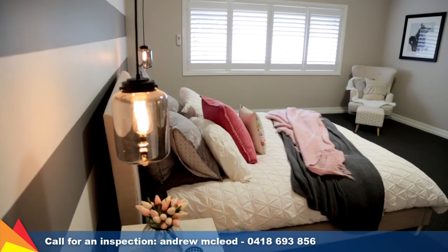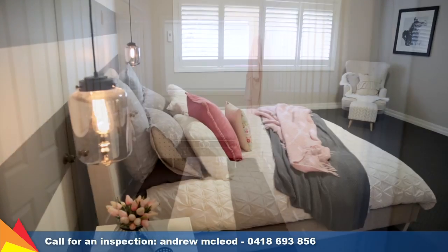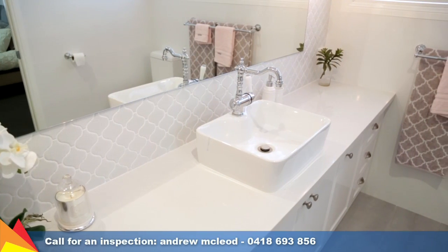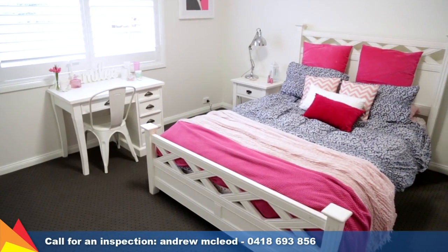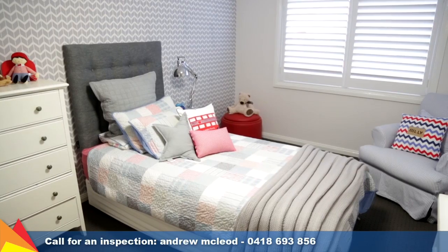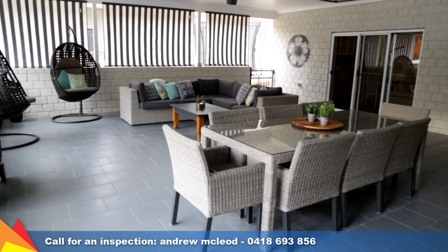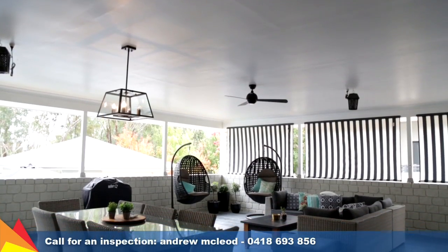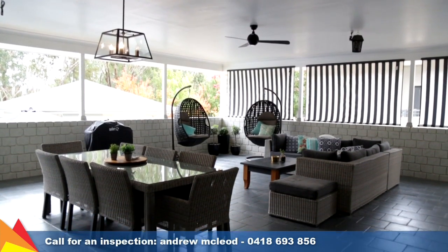Substantial in size, the main bedroom features a generous walk-in dressing room and this stunning renovated ensuite. The remaining four bedrooms all feature built-in robes.